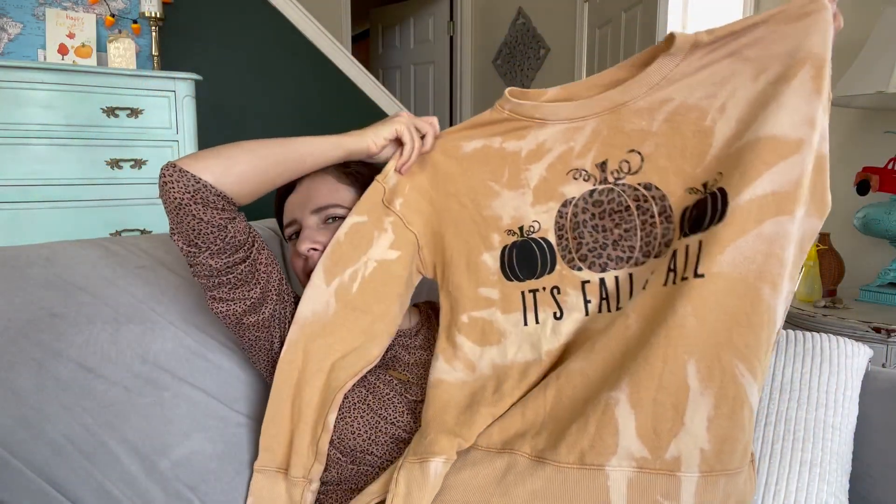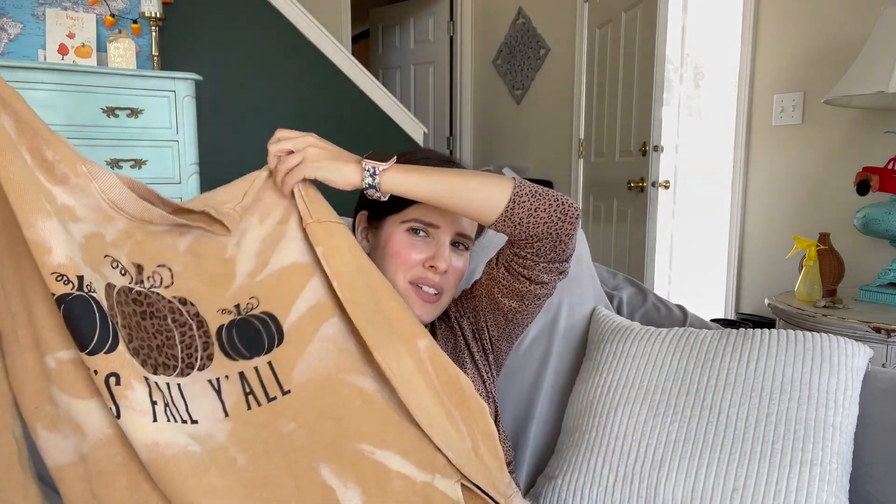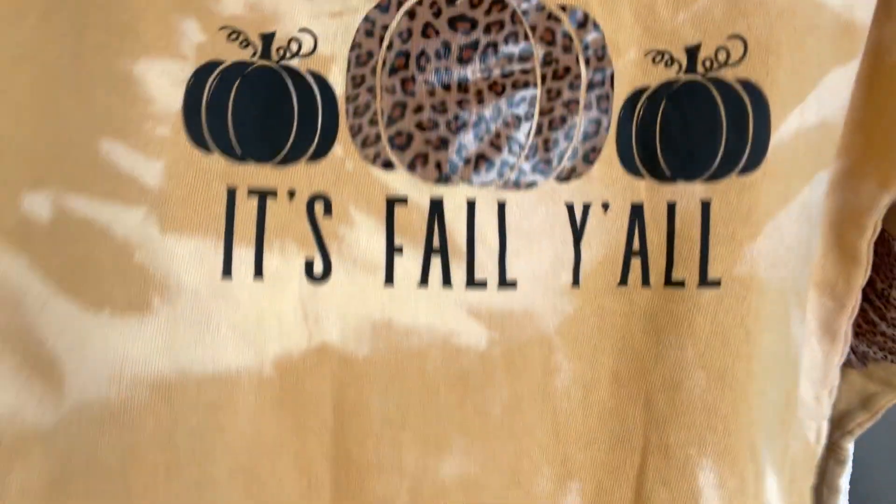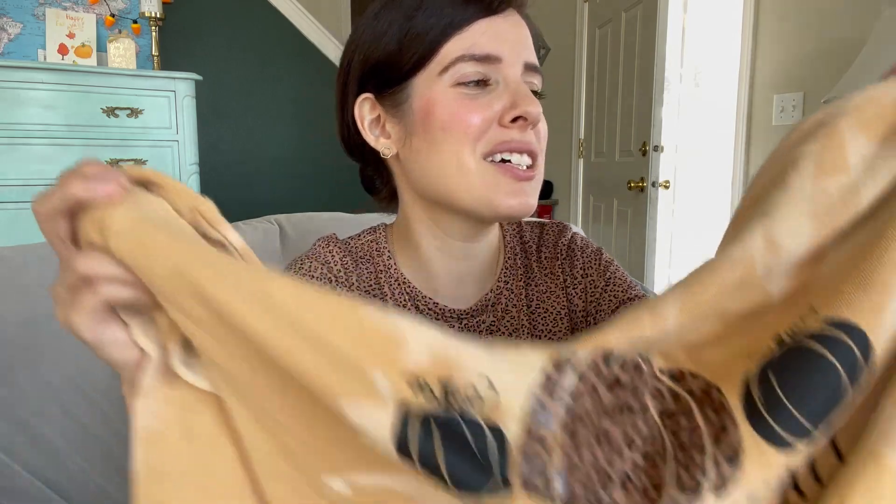On a different note — last spring I thrifted this sweatshirt from the thrift store. It's kind of ugly but kind of cute — it's fall themed, which I always wanted. Usually those are kind of expensive, so thrifting it for a dollar or two was worth it. It was pretty balled up so I went to town with the sweater shaver to make it look a little more new. I am ready — it's fall, y'all!